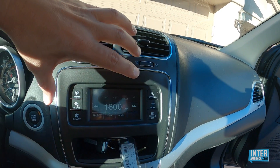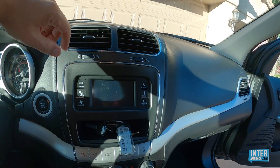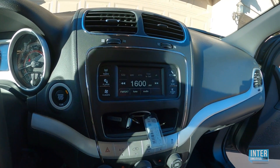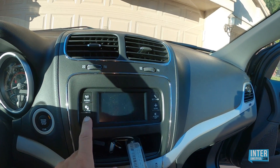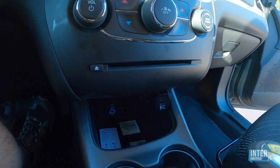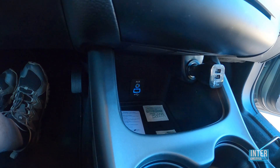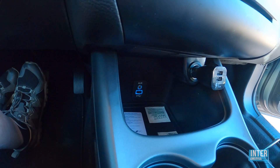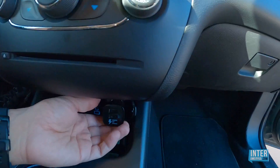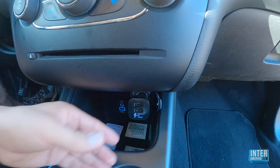Gdyby firma postarała się o fajniejszy wyświetlacz, naprawdę by to wyglądało już bardzo nowocześnie. Standardowo z wypożyczalni dostałem radio satelitarne już wbudowane. Niestety samochód nie ma wbudowanego GPS-a, co jest dużym minusem, więc cały czas musiałem korzystać z nawigacji Google Maps. Jest podłączenie do jednego portu USB, który może służyć do ładowania telefonu komórkowego jak również do przesłania audio do zestawu nagłośniającego.